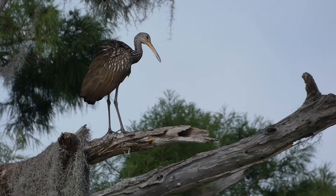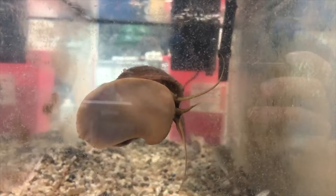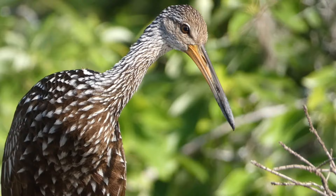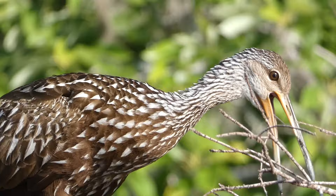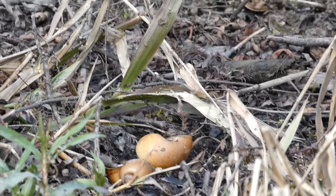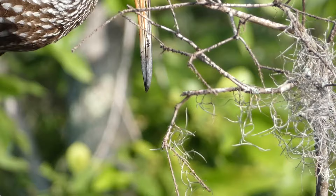But just as the outlook for the limpkin in the United States was starting to look dark, an unexpected change occurred. In the mid-2000s, multiple types of invasive apple snails came to the United States, including the island apple snail and the channeled apple snail. These snails most likely arrived in the US from the pet industry when some were released. They quickly spread to many states and don't show any signs of slowing down. While these invasive snails pose a major threat to many native species and are considered an ecological problem by both conservationists and aquatic farmers, they are simply a buffet for limpkins.